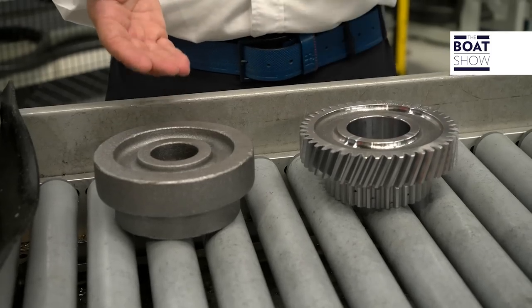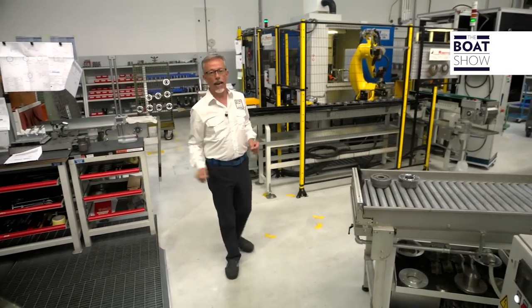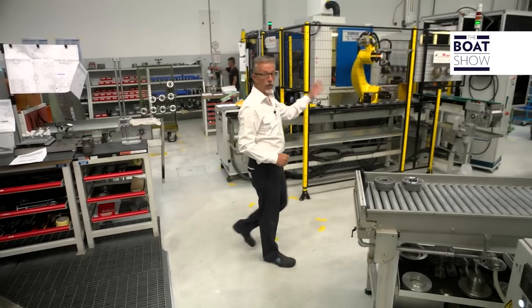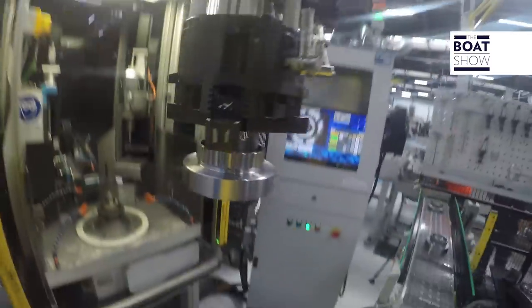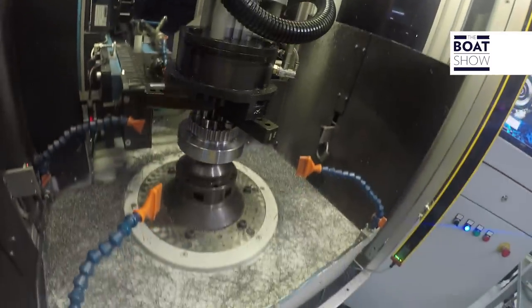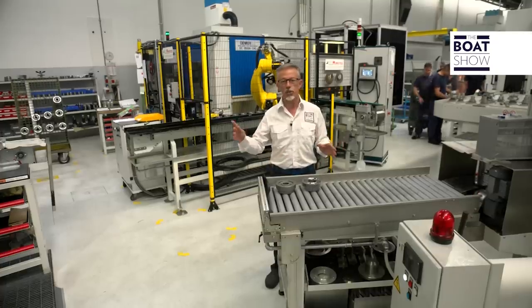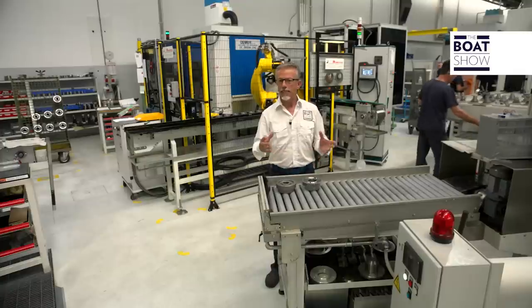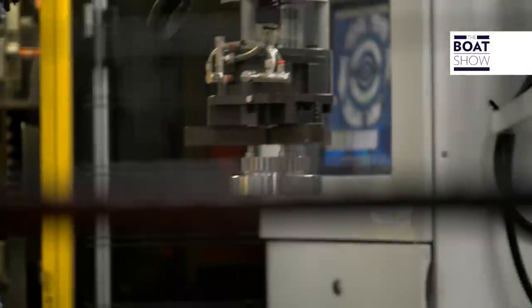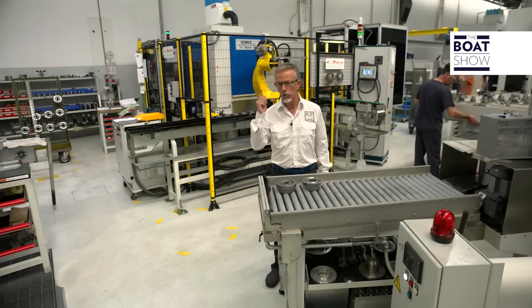This is a production cell of the reduction gear wheels, starting from the rough part to the finished product through different stages of machining: first teething, drilling, fine teething, and finally fine machining. This is a very interesting area because the machines are located all around the operator, who is the core of this activity — he has to be put in the best condition to be more comfortable and to work better. This is smart industrial thinking.